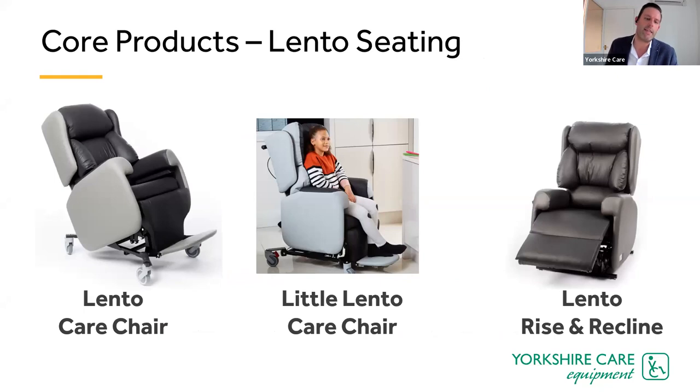The Lento family of chairs includes the Lento care chair — fully adjustable for seat width, height, and depth, and several other settings, all without the need for tools or specialist training. This lets you do your assessment and make the chair fit the patient immediately, and as their needs change, the chair can change with it. The Little Lento is the slightly smaller version, ideal for paediatric units and small adults.